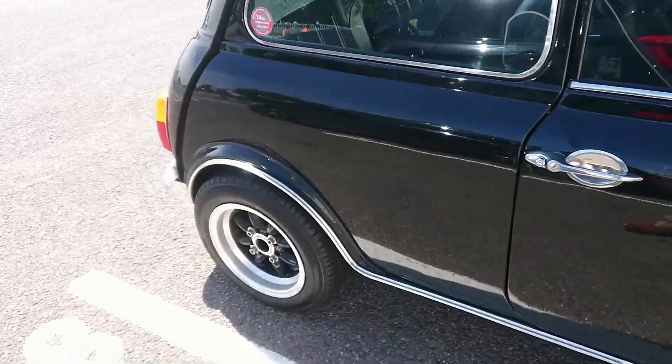1996-97 BMW M3 Coupé, I think this would be — it looks like it. 1990-91 Volkswagen Golf — it's probably a Driver. That's not a GTI, I don't think — no, it's not.